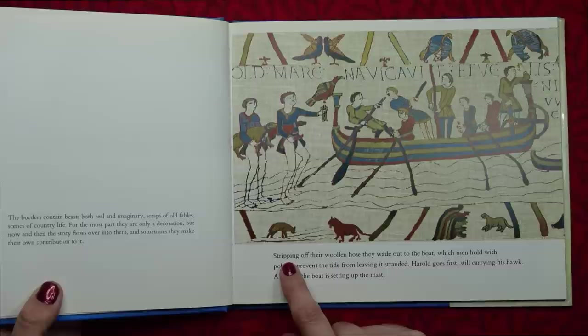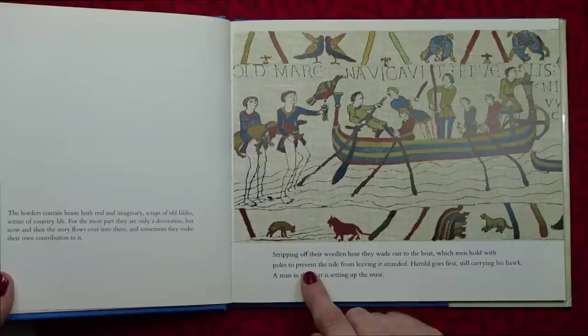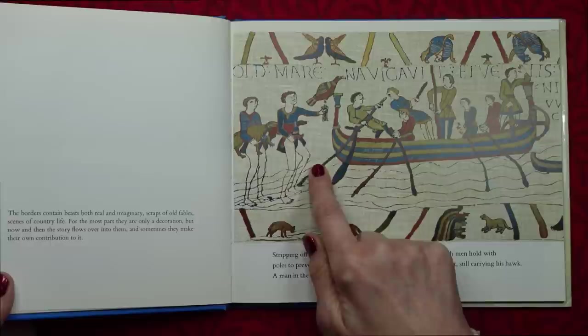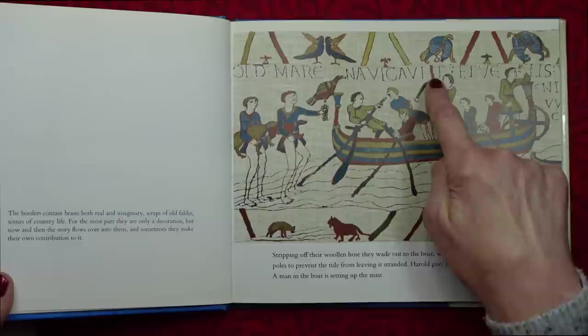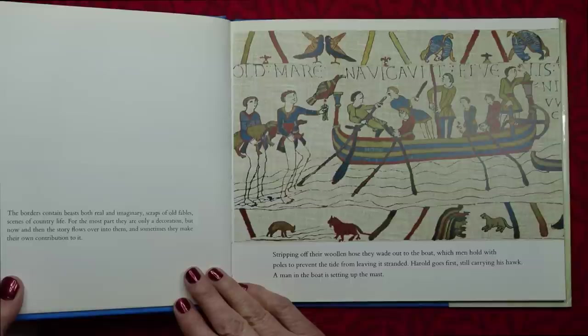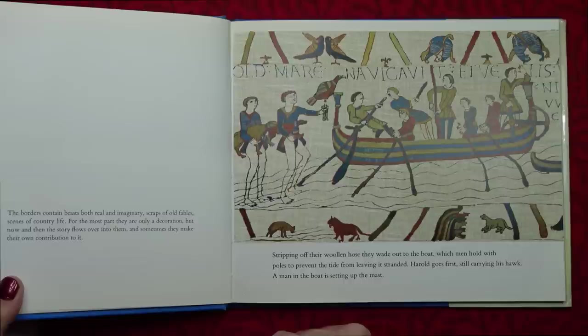Stripping off the woollen hose, they wade down to the boat, which men hold with poles to prevent the tide from leaving it stranded. Harold goes first, still carrying his hawk. A man in the boat is setting up the mast. The borders of this image contain beasts, both real and imaginary, scraps of old fables, scenes of country life. For the most part, they are only a decoration, but now and then the story flows over into them, and sometimes they make their own contribution to it.